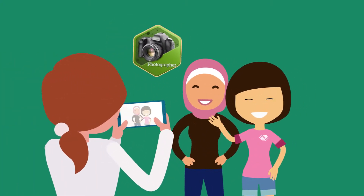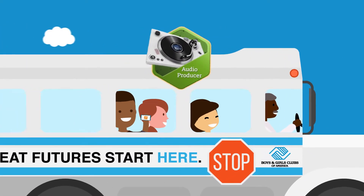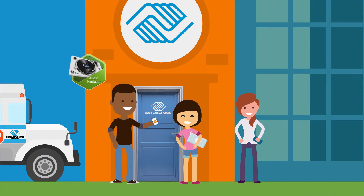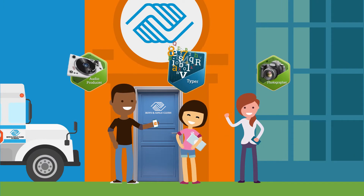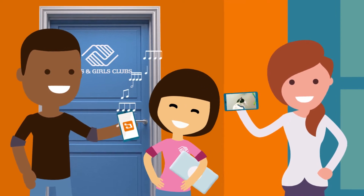Imagine if we could combine all the cool stuff that technology can do with all the amazing things that clubs do. MyFuture lets members of all ages use computers, smartphones, and tablets to play, learn, and socialize. It's a digital version of the stuff that makes club great.